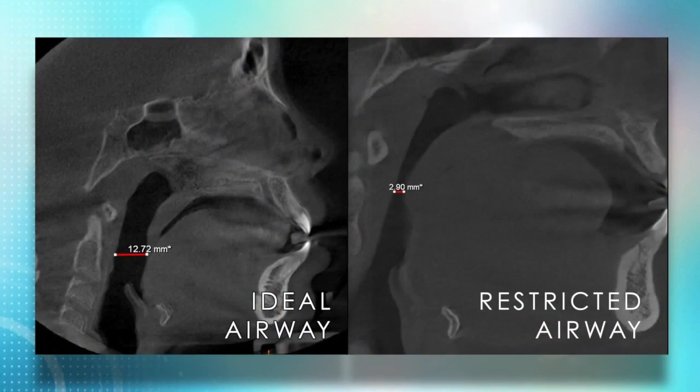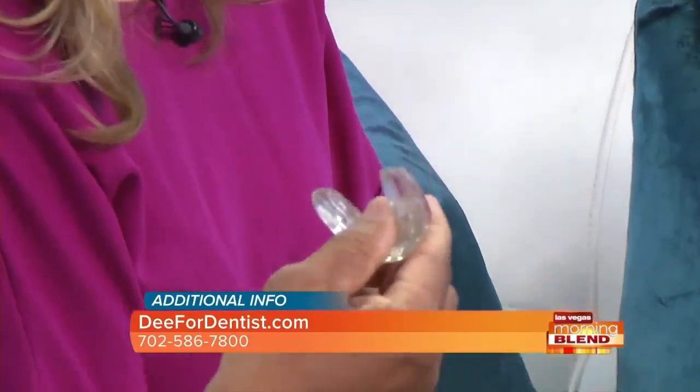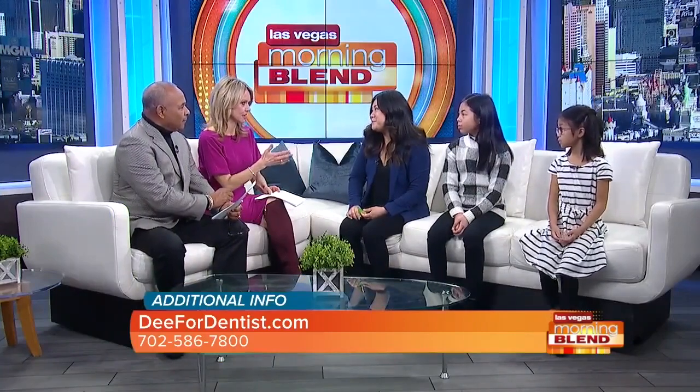I'm a dentist, so we can guide the teeth. The Healthy Start program is a series of soft appliances like this — they come in all different sizes and colors — and what it does is help guide the bone to grow to the sufficient size so the teeth come in straight. Teeth are crowded if they don't have enough space, which means the mouth is too small. And if the mouth is too small, the airway is too small.